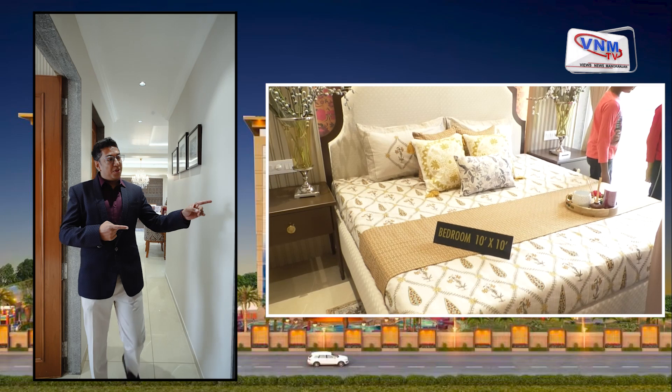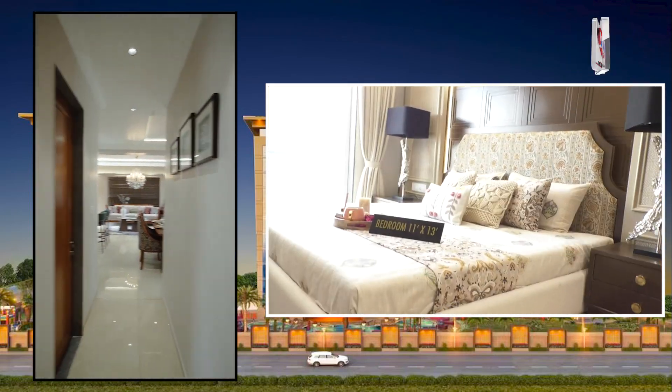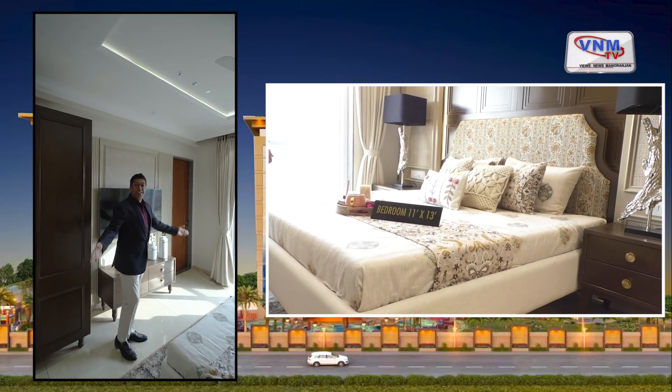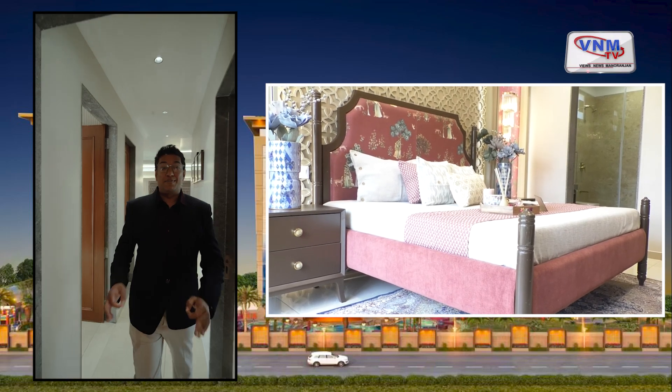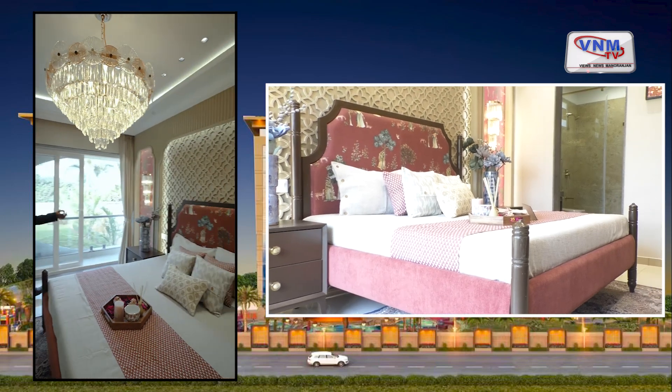Now three bedrooms — the first bedroom with an amazing balcony view, the second bedroom which is very comfortable, very cozy and has ample sunlight. And now for the third and the master bedroom of this house — this is so amazing, so grand and so beautiful.